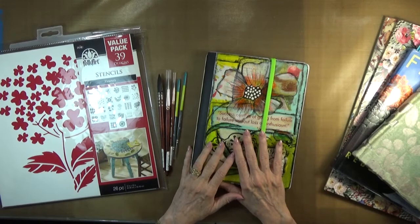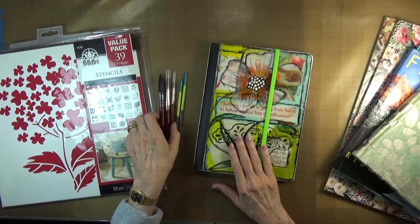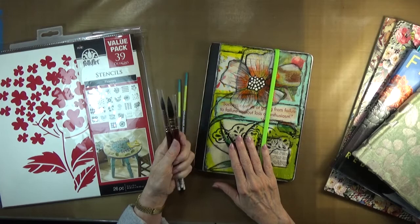One of the things that I was able to get in our first stop was in Huntersville — I went to Donna Downey's studio. And oh my goodness, what a bit of heaven that place is.